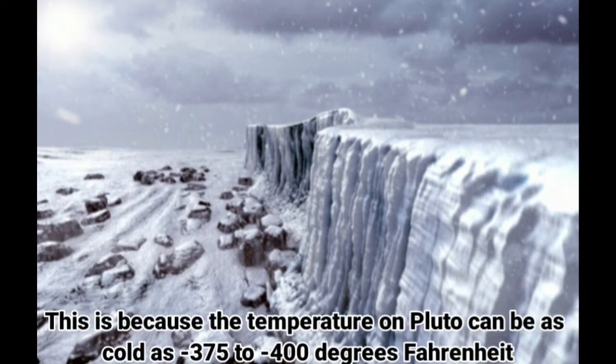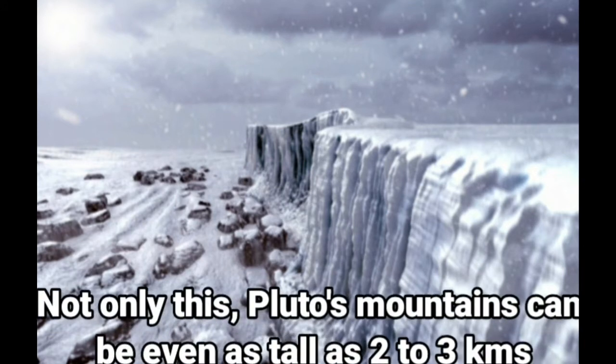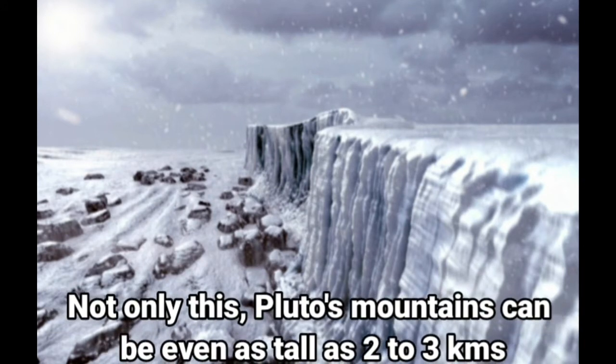This is because the temperature on Pluto can be as cold as minus 375 to minus 400 degrees Fahrenheit. Pluto's mountains can be even as tall as 2 to 3 kilometers.